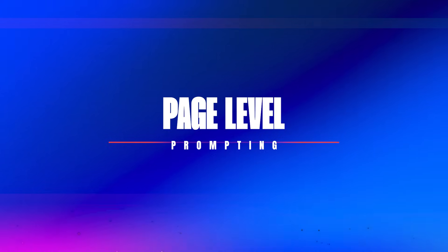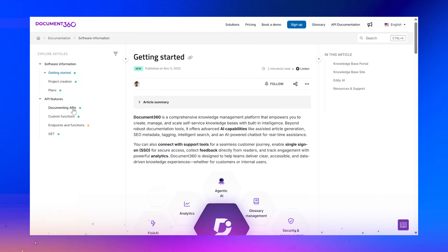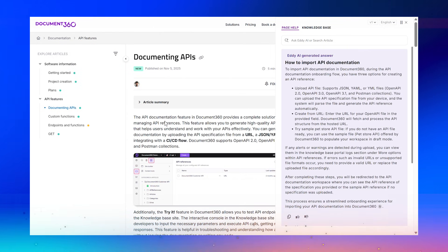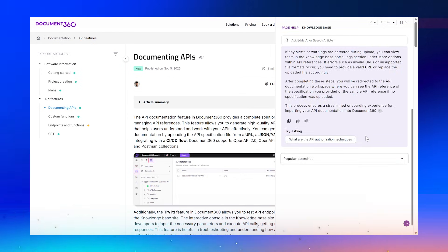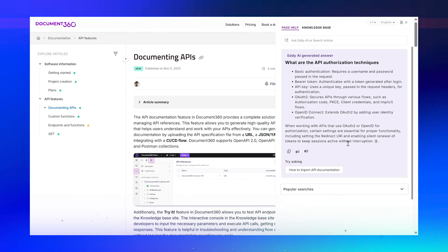The second way to set this up is by page-level prompting. You can display relevant help as soon as a user lands on a page — no clicks needed. So if they are viewing your pricing page, they'll immediately see answers related to plans, billing, or upgrades. No searching, no guessing, just the right answers at the right time.